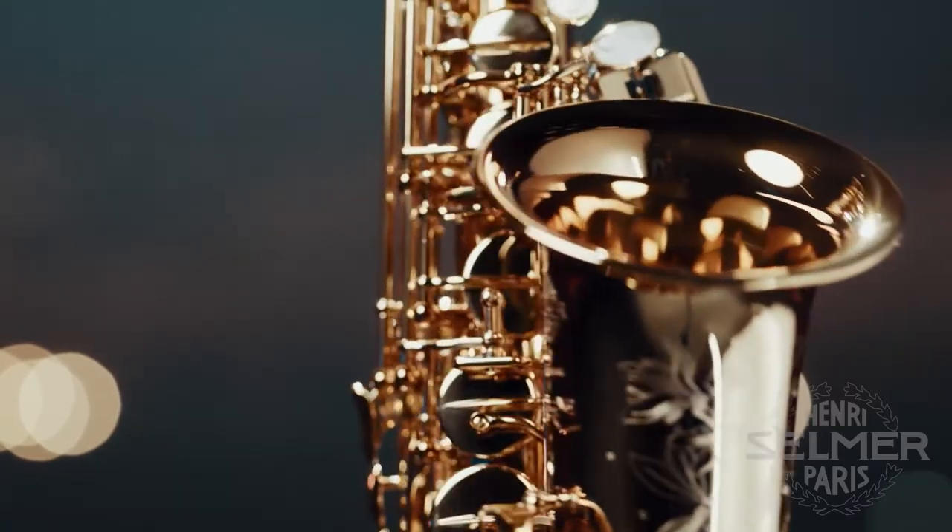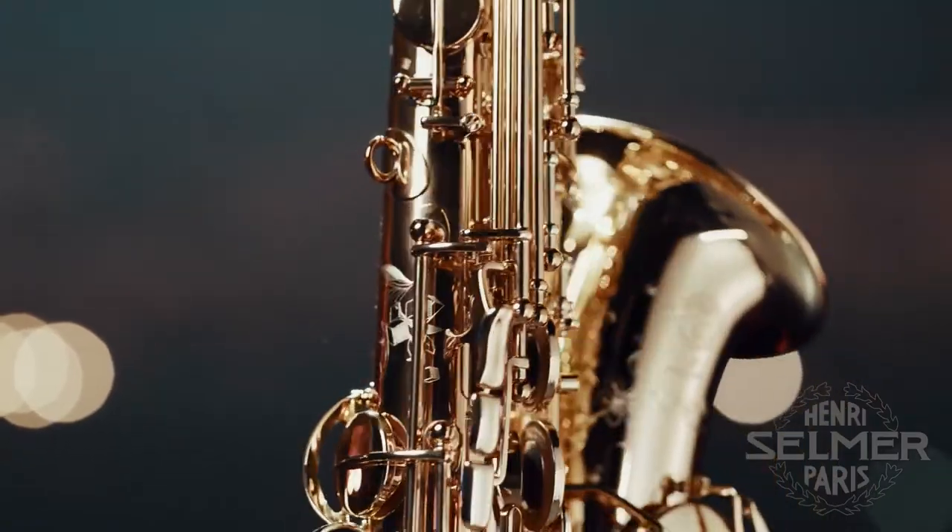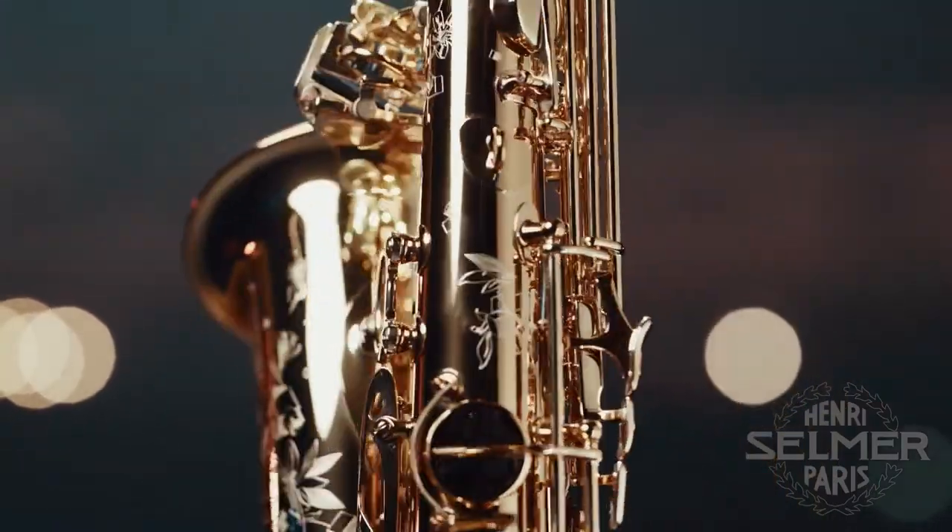The Supreme has an incredible resonance especially in the middle and lower registers. As I play I can feel the air spinning as it enters the horn, and this creates a sense of agility and fluidity throughout the sound.